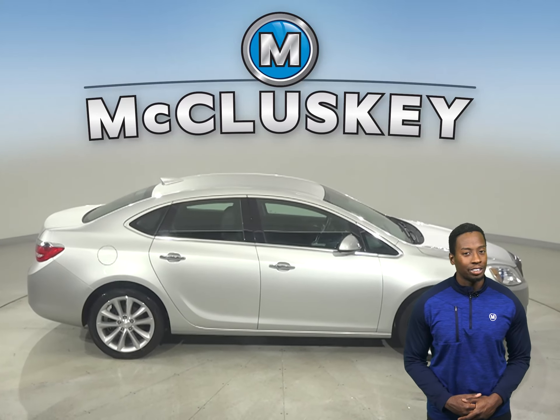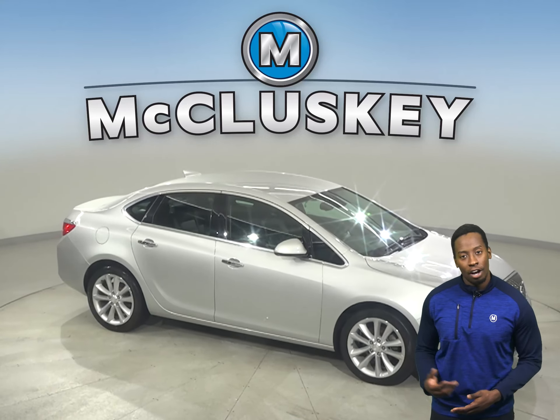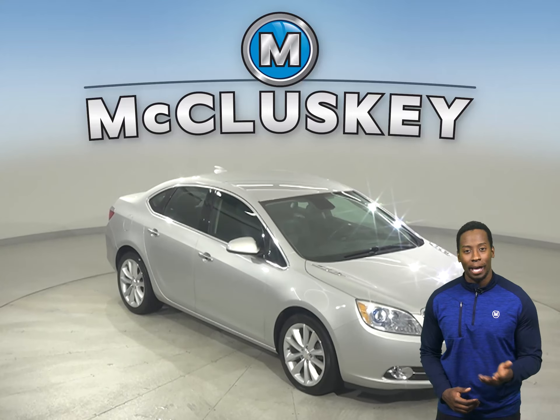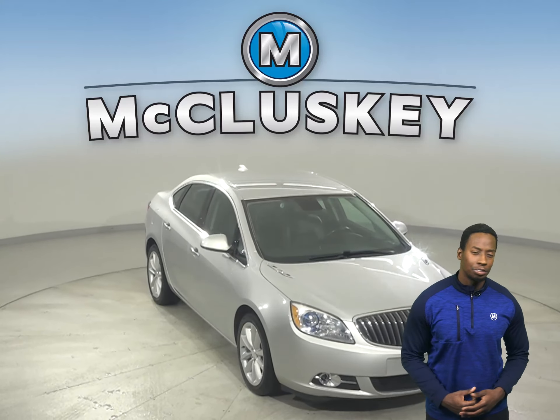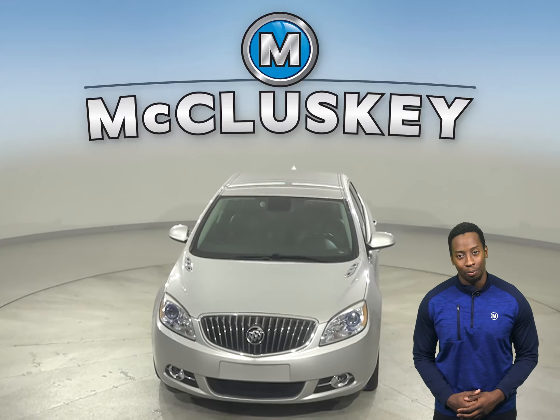Come on down today and see what it's all about. Try it before you buy it with our exclusive and free 48-hour test drive. This vehicle has gone through and passed our rigorous 172-point inspection and is more than ready to get back out there on the road.